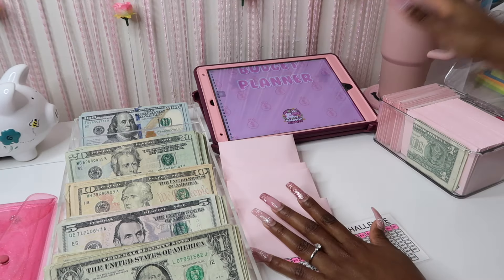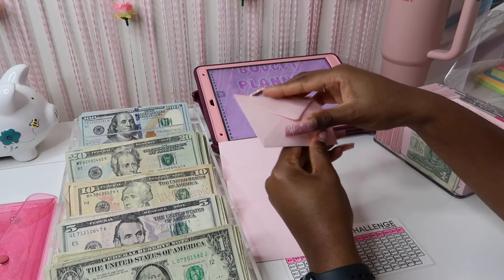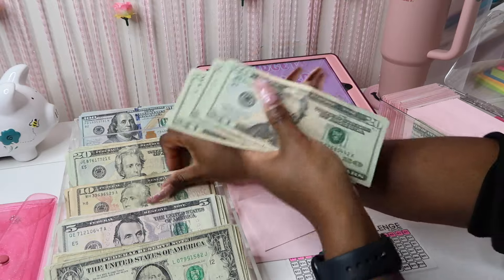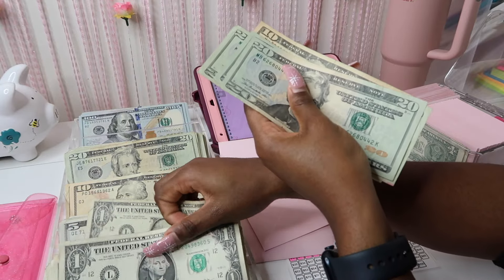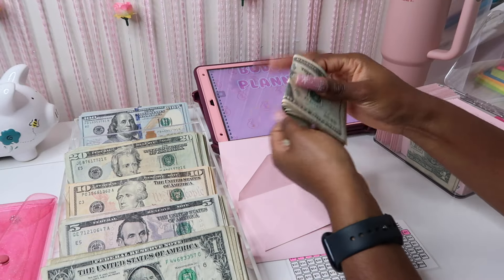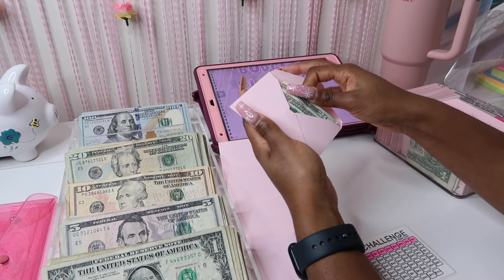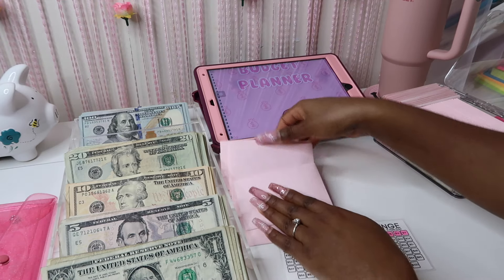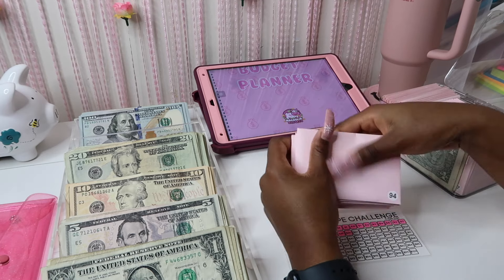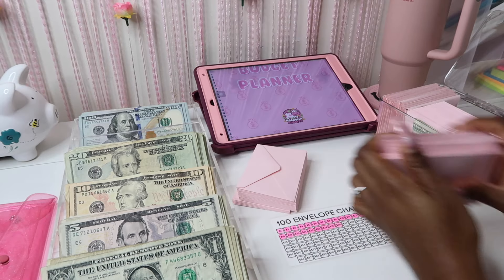My car will be paid off in 2027, so three more years — that's not too bad. If I do have the opportunity to pay it off early I will, but I've got to focus on one thing at a time. Since my student loan bill is cheaper, I figured I'd go with that.